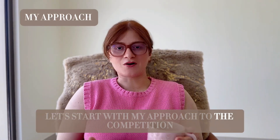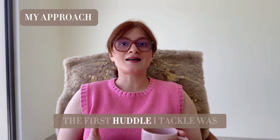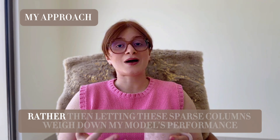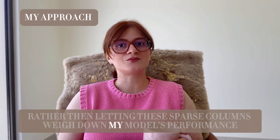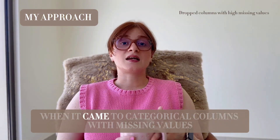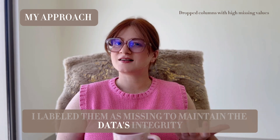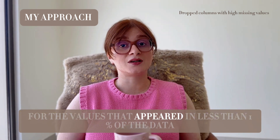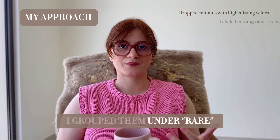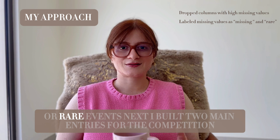Let's start with my approach to the competition. After creating the baseline model from the previous video, the first hurdle I tackled was dealing with columns that had a significantly high amount of missing values. Rather than letting these columns weigh down my model's performance, I made a decision to drop them entirely. When it came to categorical columns with missing values, I labeled them as 'missing' to maintain the data's integrity. For values that appeared in less than 1% of the data, I grouped them under 'rare' — it was all about ensuring that the model didn't get tripped up by noise or rare events.